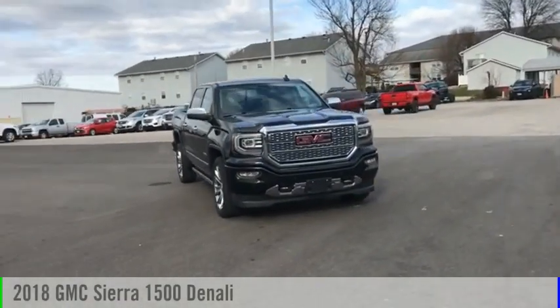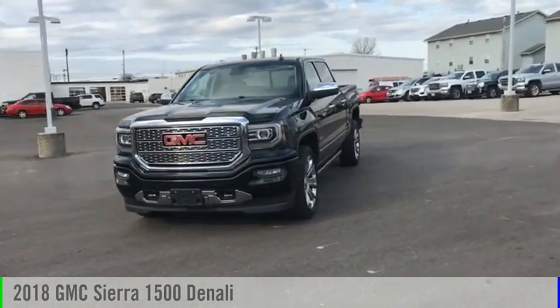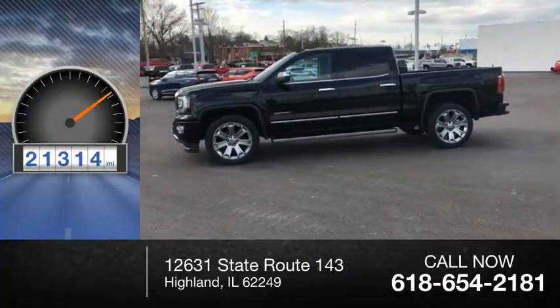Make a great choice today with the 2018 Sierra 1500. This vehicle is powered by a four-wheel drive, eight-cylinder, 6.2-liter engine. This vehicle has less than 25,000 miles.